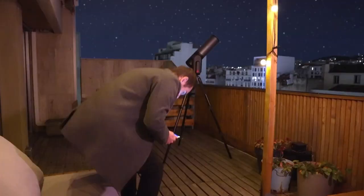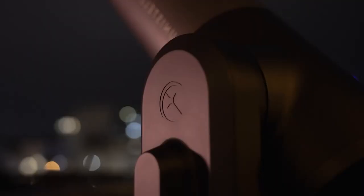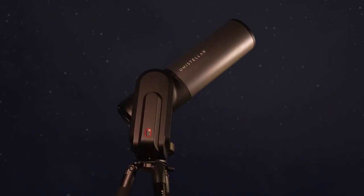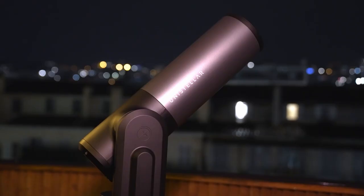Experience the wonders of space from your city apartment with the Unistellar Equinox 2 telescope. Its smart light pollution reduction technology lets you view celestial objects in stunning detail without city lights interfering.